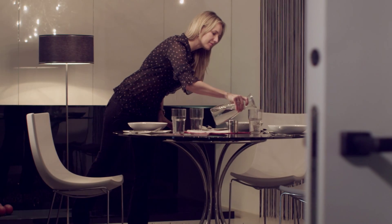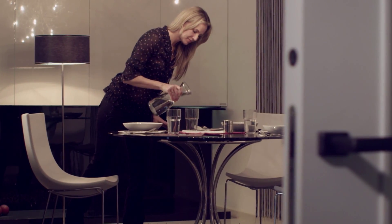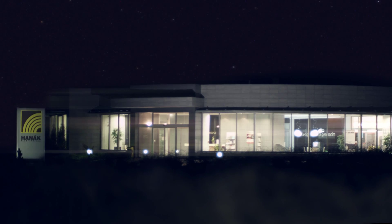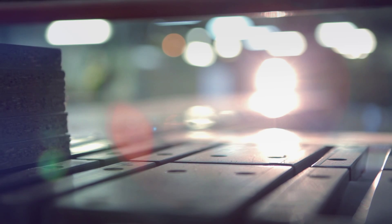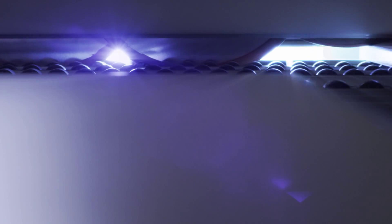Thanks to the high level of design and above standard product quality, Hanak Interior Furniture is an important element that's with you every day. The company's technology is on a par with the most advanced European furniture producers.